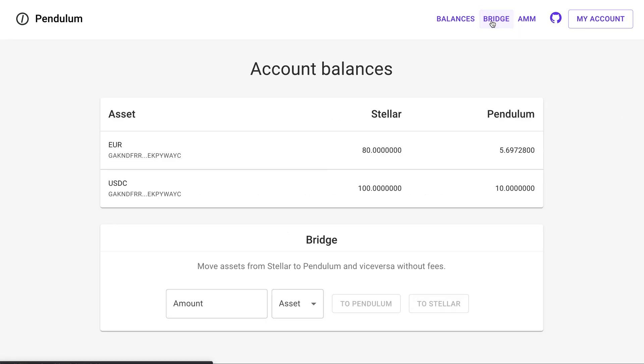Now that the swap is done, we can easily see on this bridge view that we actually received 10 USDCs from our AMM and had to spend some euros. Finally, let me bridge back those 10 USDCs to Stellar. There we go. After a few seconds, we will again see that 10 USDCs are taken from Pendulum and will arrive on our Stellar account. There we go.